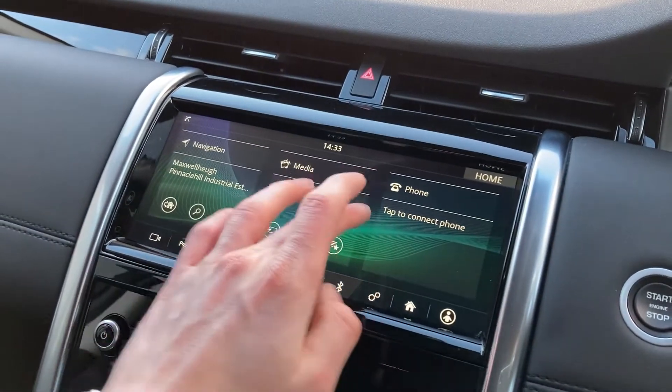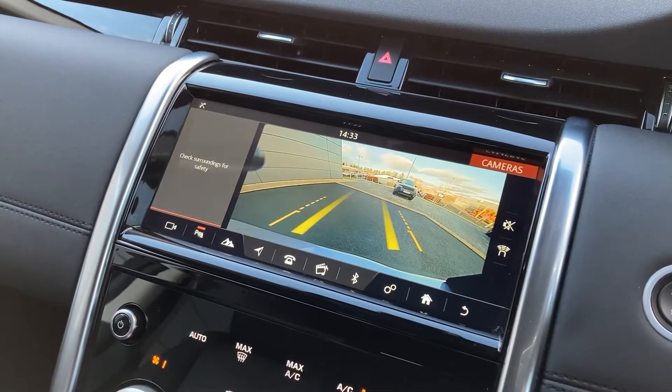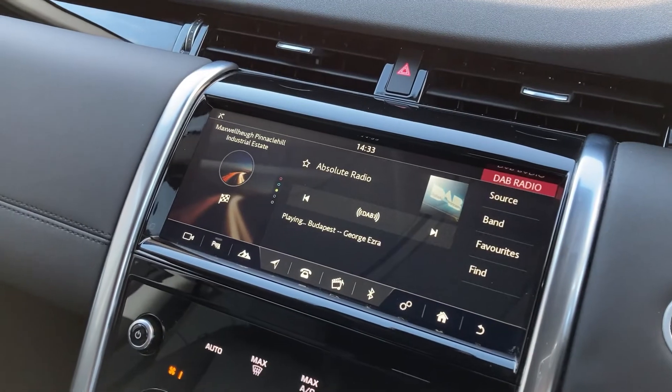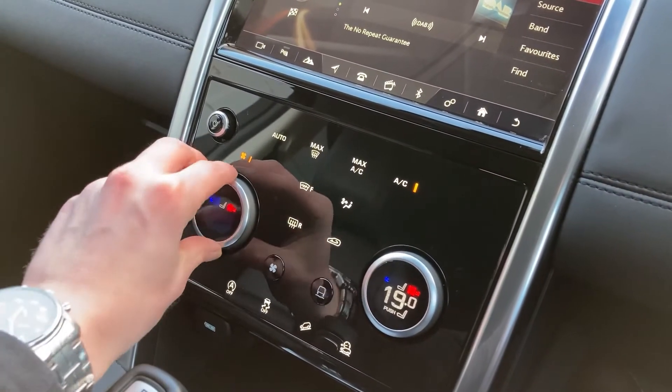As we come to the 10-inch touch display we have the main menu with Apple CarPlay and Android Auto built in, rear camera, satellite navigation, and we also have the DAB radio. Coming down now to the dual-zone climate control, we have the heated seat buttons.